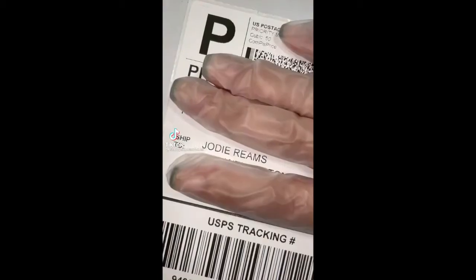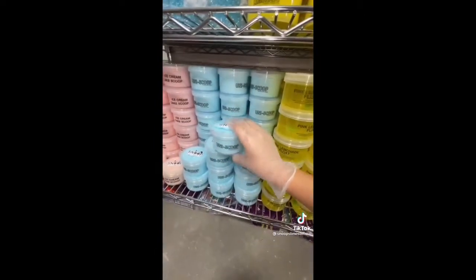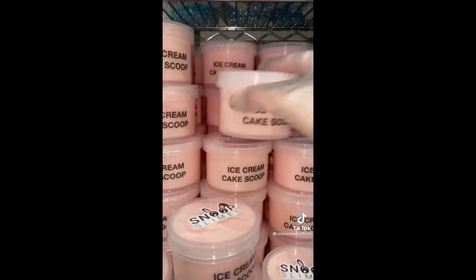Let's package another slime order together! This order is for Jody from Pennsylvania, and they ordered Uniscoop, the Charlie Slime Kit, Snowball Fight, Ice Cream Cake Scoop, Cupist Cloud Slime, Cosmic Brownie, Cookie Monster Milk, and lastly Beach Float.